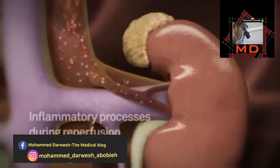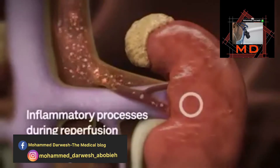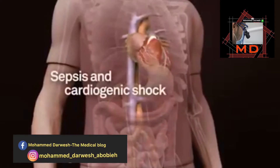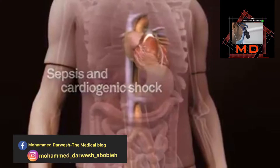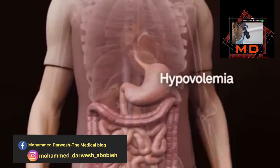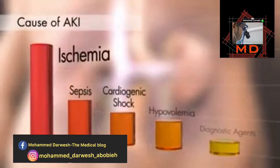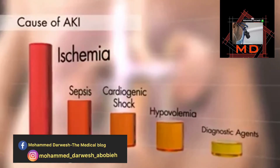During surgery, ischemia is a frequent cause of AKI. Most of the damage to the nephron is caused by inflammatory processes during the course of reperfusion. Other frequent causes are sepsis and cardiogenic shock, for example in the event of a myocardial infarction. Another possible cause is hypovolemia, for example due to bleeding in the gastrointestinal tract. Also, several therapeutic and diagnostic agents applied in the hospital may cause AKI, for example antibiotics or contrast media.